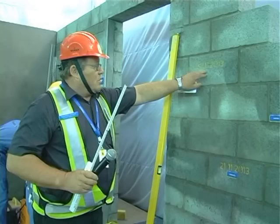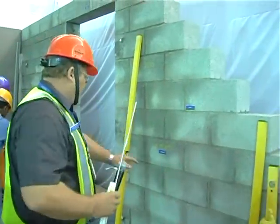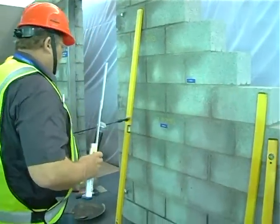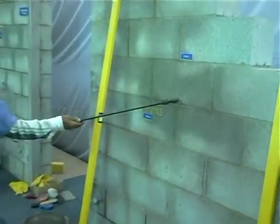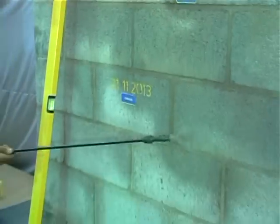Curing ensures the joints are strong and that the mortar block assembly behaves like a monolithic structure. A nozzle spray is used to cure only the joints, resulting in conservation of water.